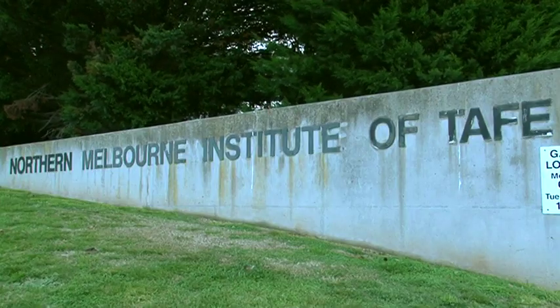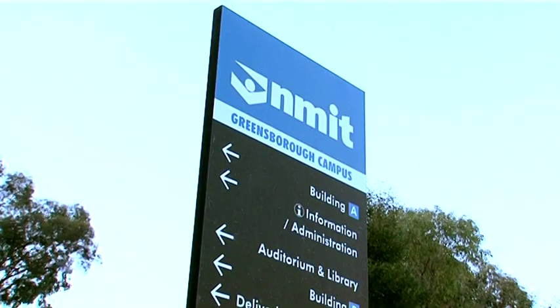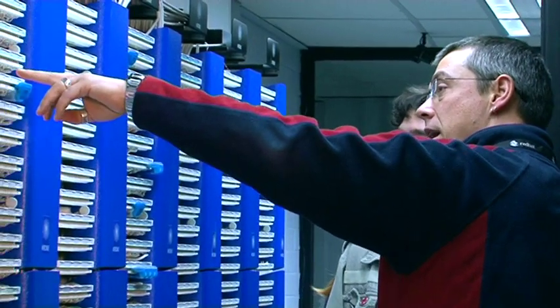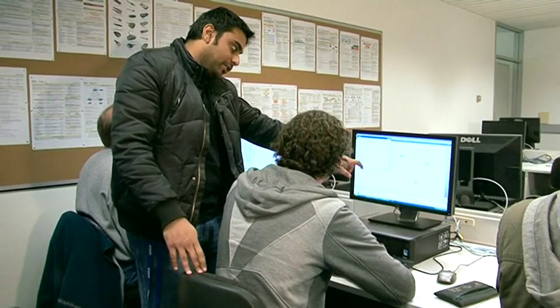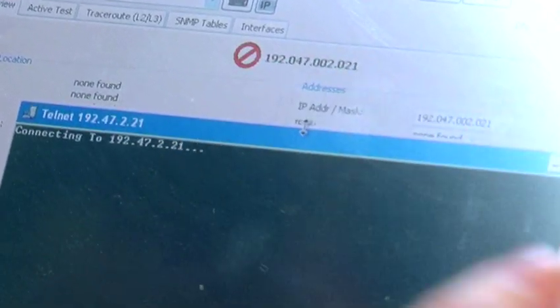NMIT provides students with a flexible learning environment by offering the course at multiple campuses. The Heidelberg and Greensboro campuses are equipped with the latest technology, teaching students to learn skills in creating effective applications, software, hardware and managing databases.